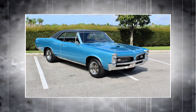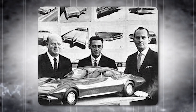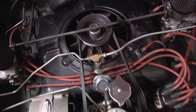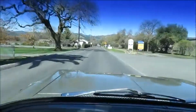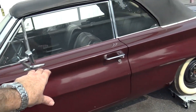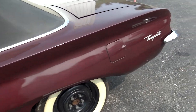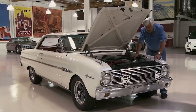In terms of styling, the Tempest was a success. Designed by Jack Humbert, the car featured a distinctive split grille with quad headlamps that recalled the 1959 Pontiac and gave the Tempest a strong family resemblance. Its overall proportions placed it at the upper end of the compact car segment, with a 112-inch wheelbase, an overall length of 189.3 inches, and a width of 72.2 inches.